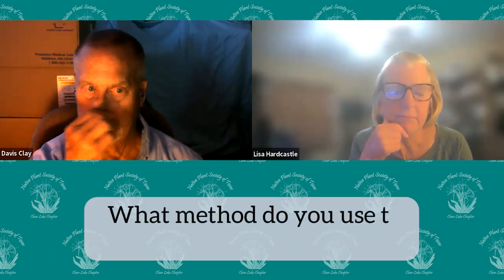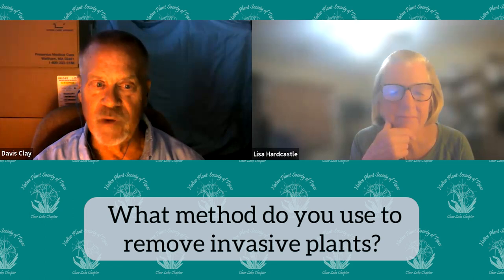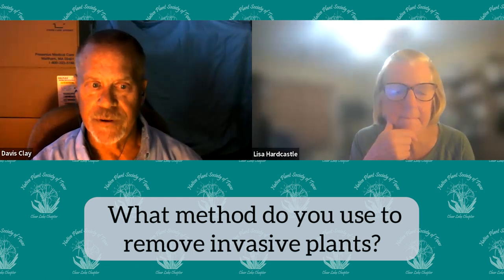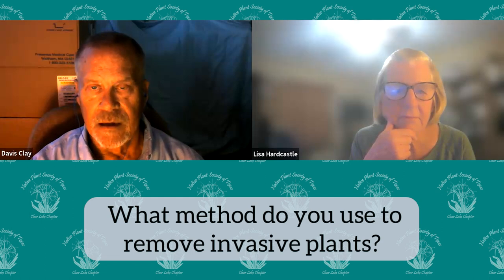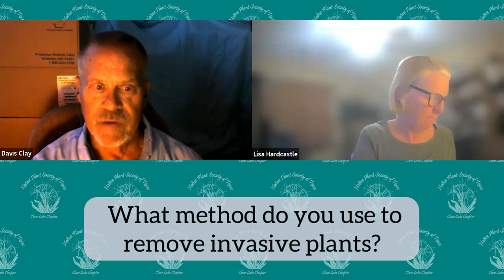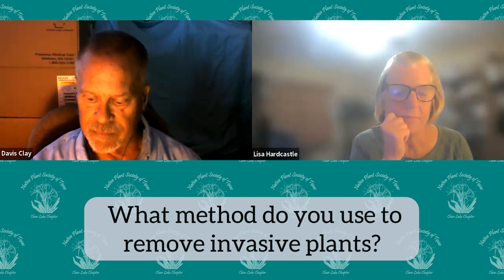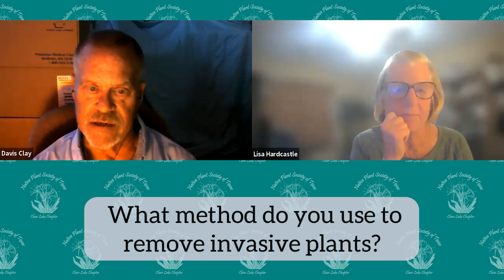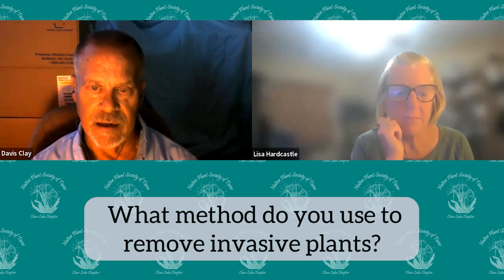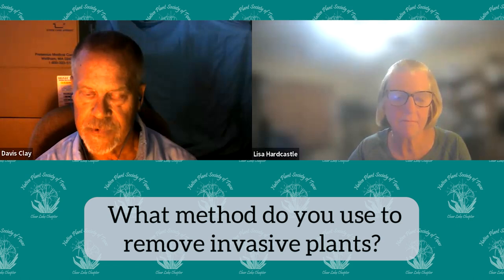Q: What method do you use to remove invasive plants? On mature tallow trees, we cut them down and spray them with a broadleaf herbicide. Smaller trees we clip with loppers and spray the stumps. We are working on invasive grasses — we don't have a perfect plan for those, but we're working on ideas. Specifically, we've got vasey grass, Johnson grass, and regular lawn grasses like St. Augustine. Those are our big ones.